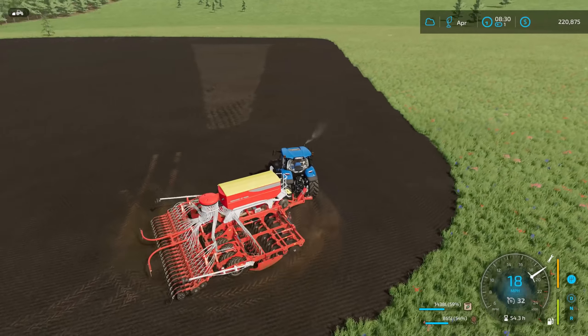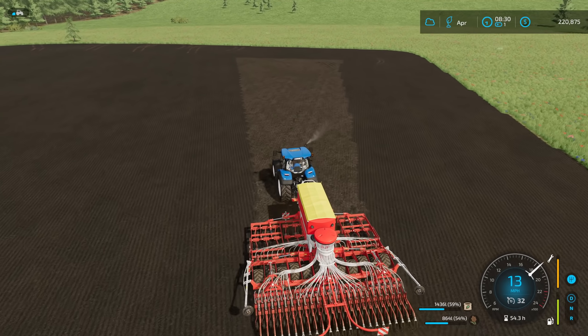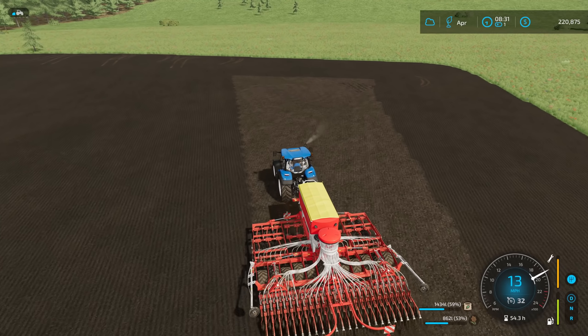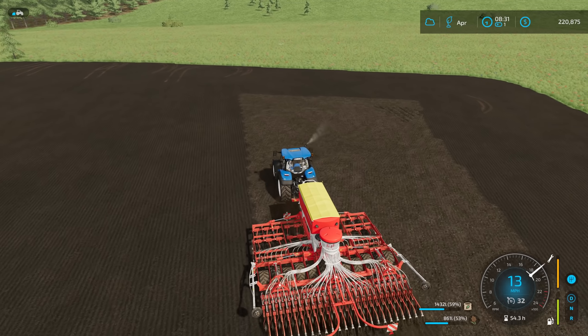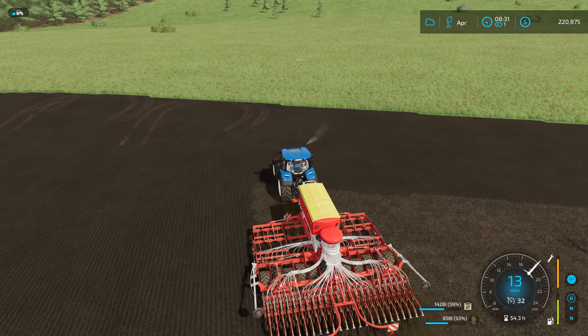I'm not going to need any more seed or fertilizer today so that's a big bonus — no more spending fees there. One thing I didn't mention about that planter I used yesterday is that the field has to be cultivated before we plant with it. That's about the only downfall, but it's not that big of a deal. We can always find a way around that.